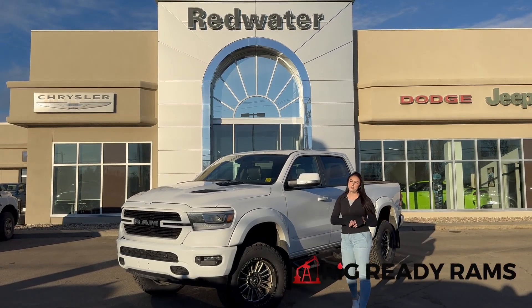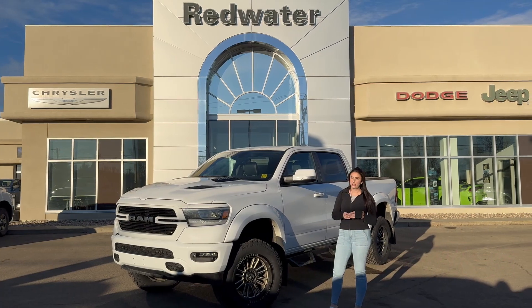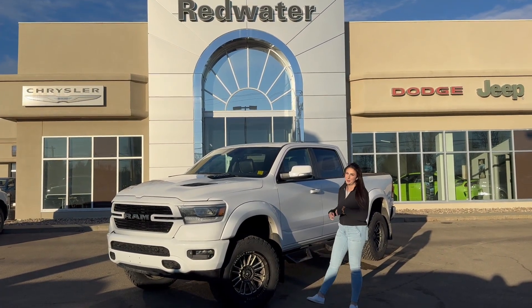Hey guys, it's Jill down at Redwater Dodge, home of the Rig Ready Rams. We buy Ram and Rig Ready Approves. Just wanted to show you one of the trucks on our lot — it's a 2021 Ram 1500 Laramie, so let's take a peek.